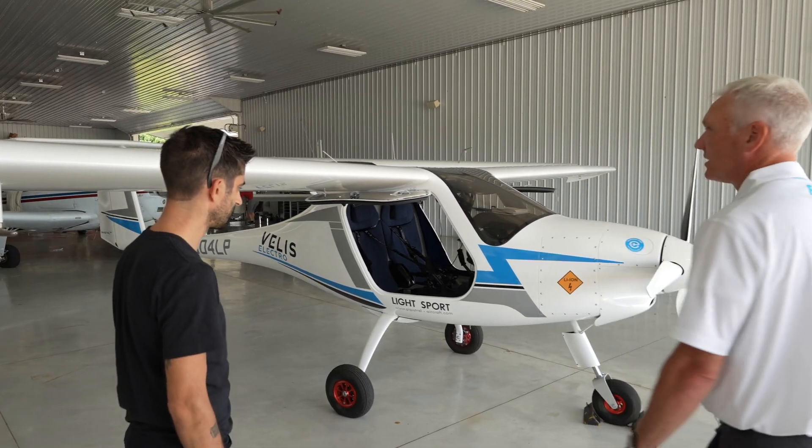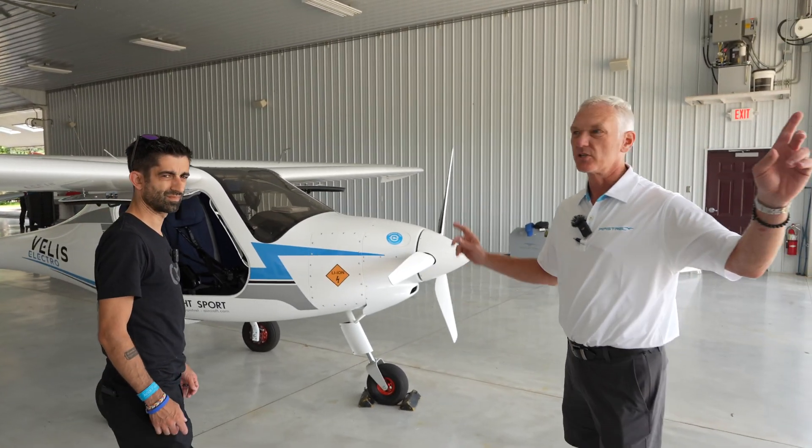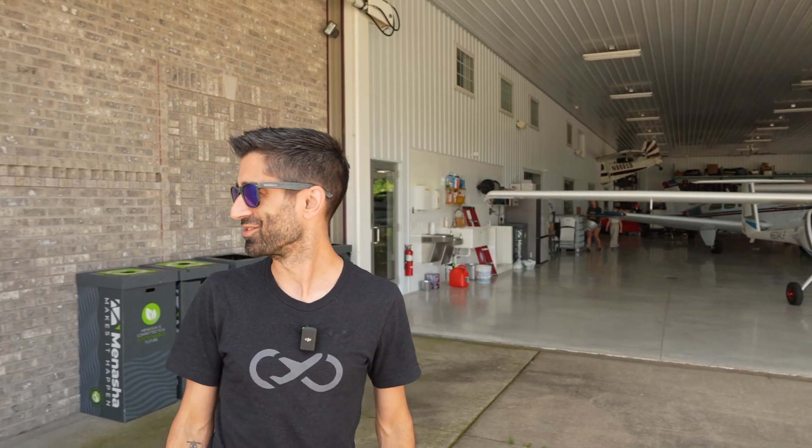We can pull it out — I'll just need a little bit of help to make sure the wings clear. I don't like this responsibility of making sure the wingtips don't scrape the bricks.